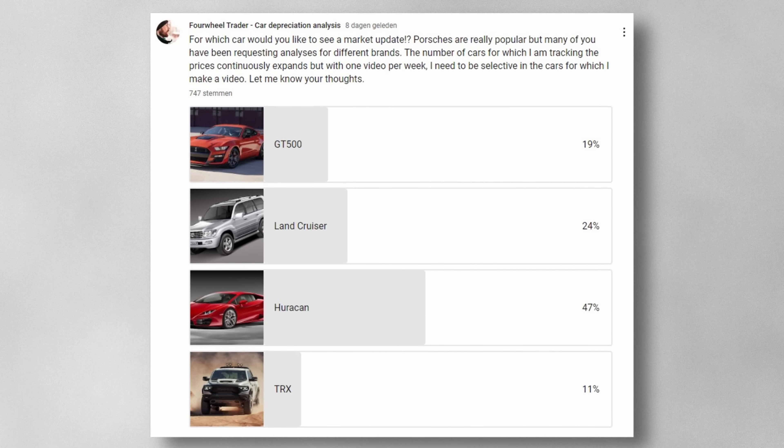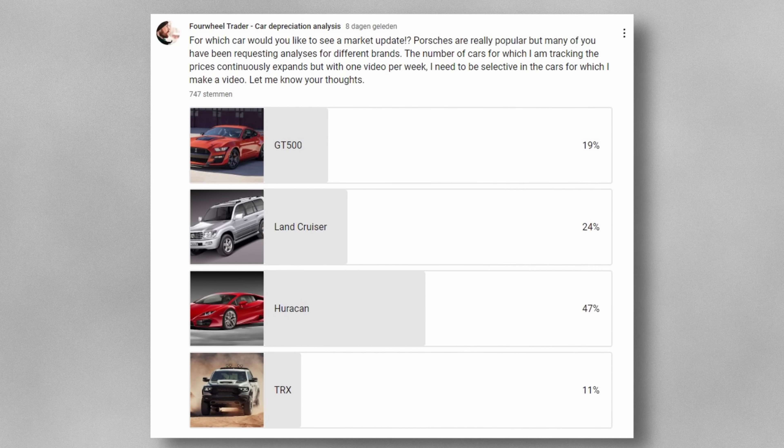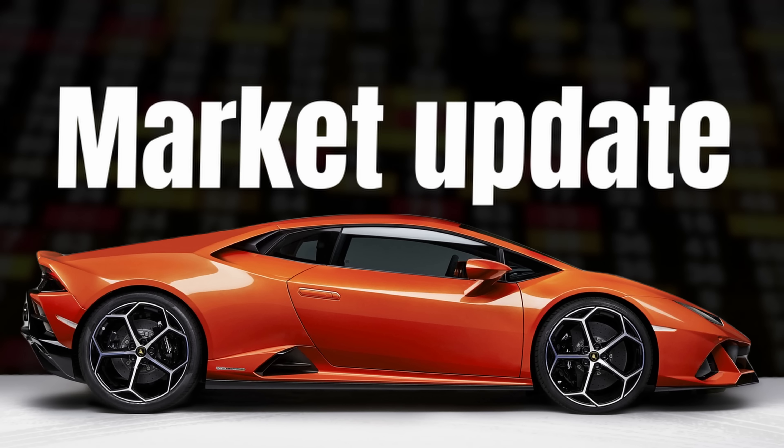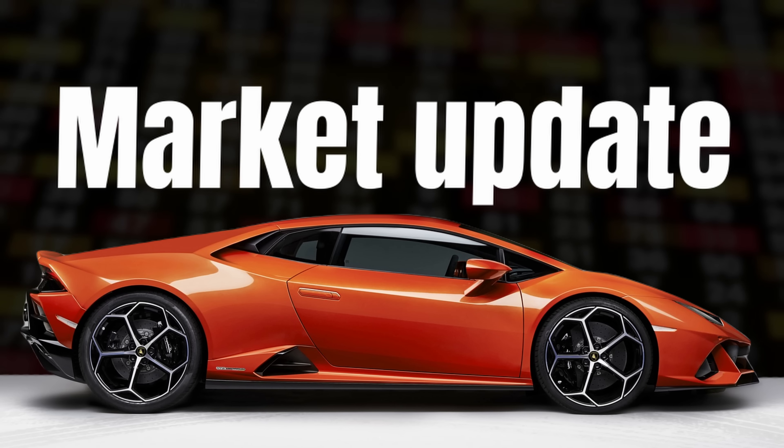A recent poll showed the Lamborghini Huracán as the clear winner for the next market analysis. A bit more data is needed for a full video, but there will be a Huracán market update in the future. As always, thank you for watching and I hope to see you next week.